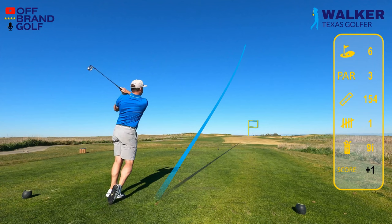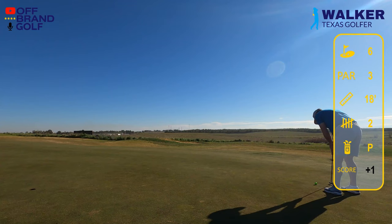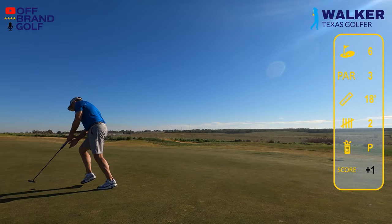Through five holes at plus one, which is great. Hole number six — par three, 154 yards. We take a nine iron and I didn't realize how uphill it was. You can kind of see it in the video — it's dead at the hole but short by a good 18 feet. Just refuse to hit the putts hard enough; they're not even close.